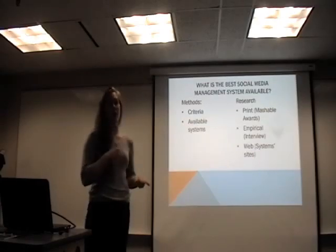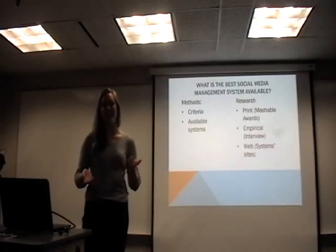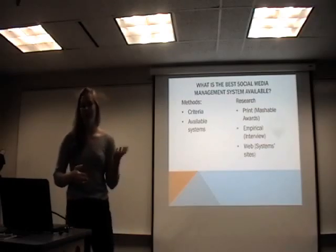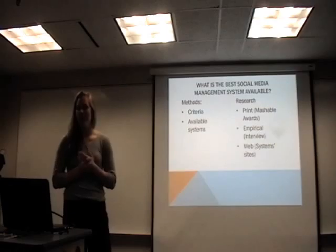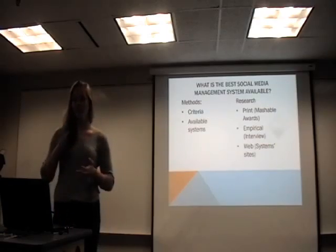I also used an interview with another social media director to get her opinion. It turned out not to be the best idea because she actually doesn't use a social media management site, but some of the things she said were applicable. The third corner was the web, where I found features and answers to the criteria questions listed on various sites.